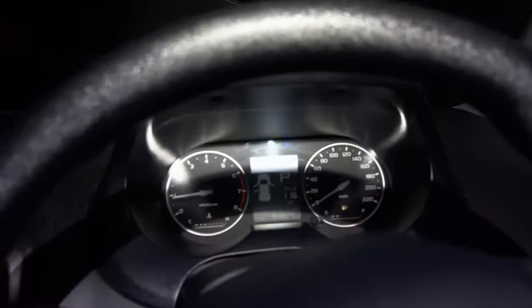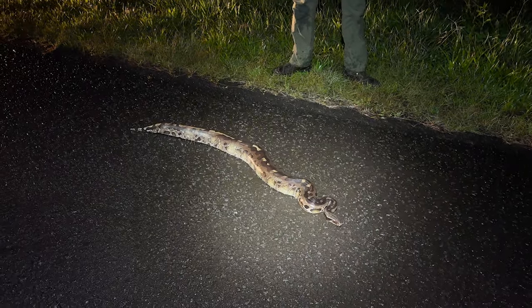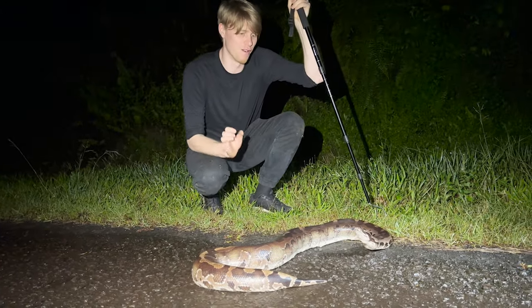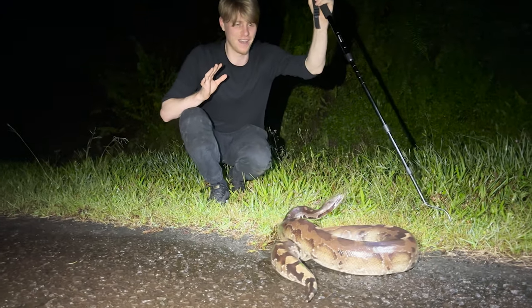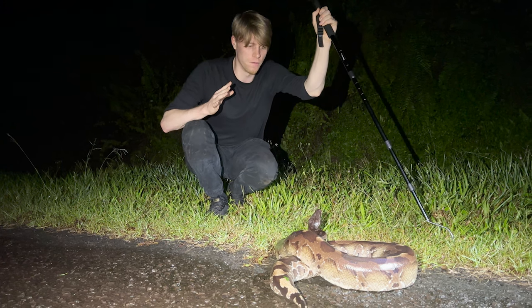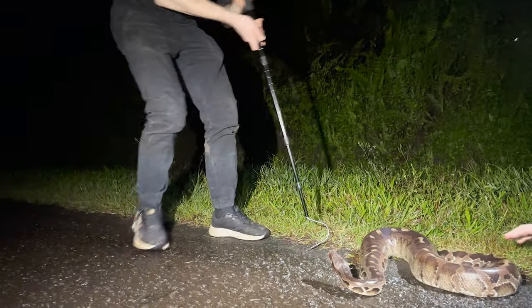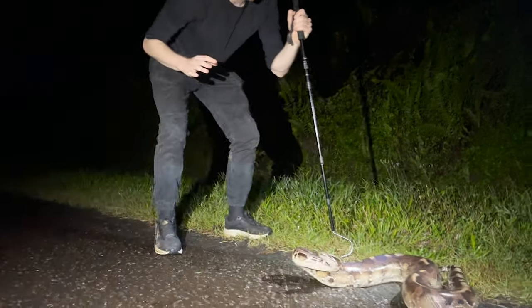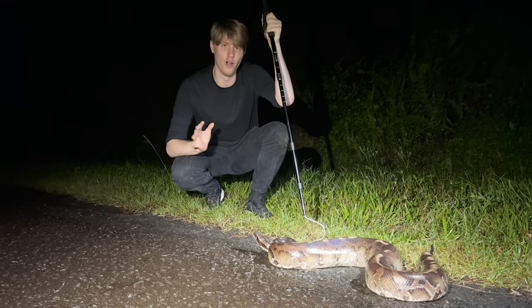Oh my god — we literally just got back in the car and there's something else on the road. Look what it is — look how big it is! A huge Bornean short-tailed python! This is obviously not a rare species in Borneo — they're seen quite often in agricultural land — but it's certainly a very special one. It's difficult to get close because the snake has quite a significant strike range despite being small. This is the exact same attitude as retics and Burmese pythons — striking, striking, striking.